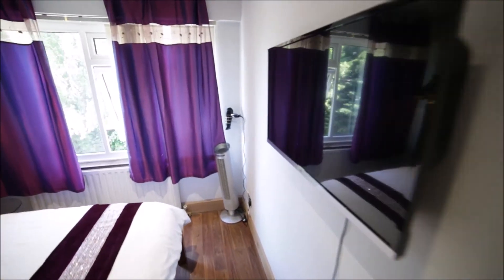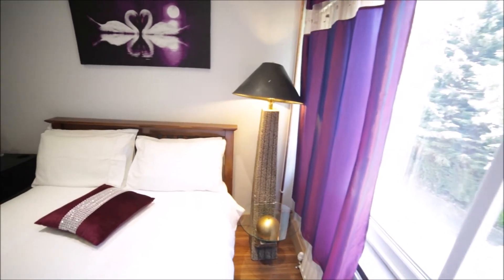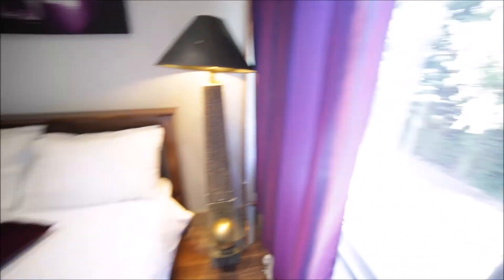We have a TV on the wall, here is the fan, a very nice and stylish lamp, nice pictures on the walls, and a big window with a view like this.